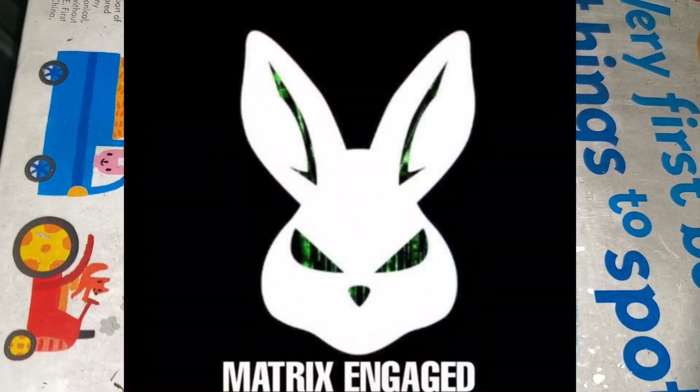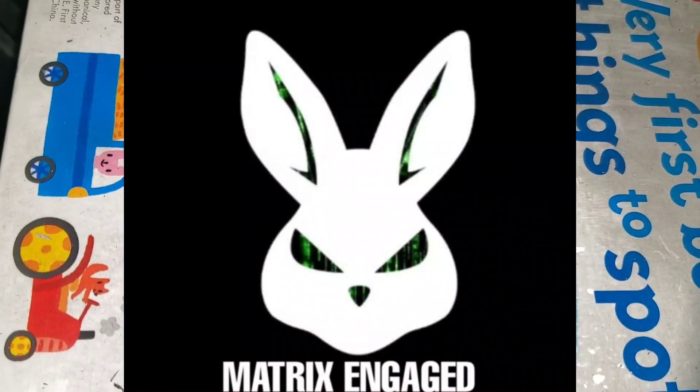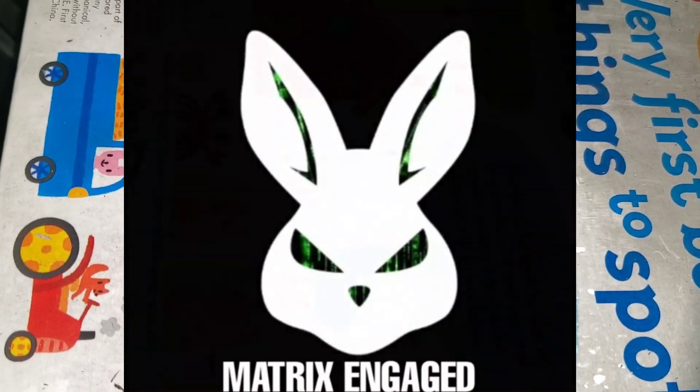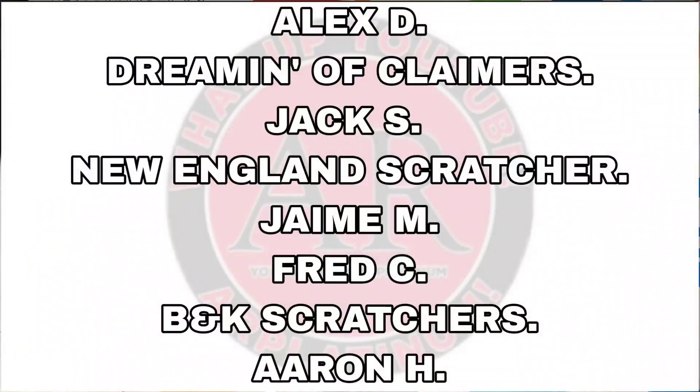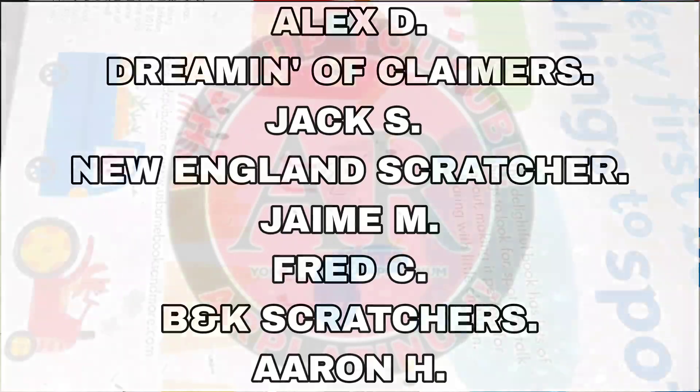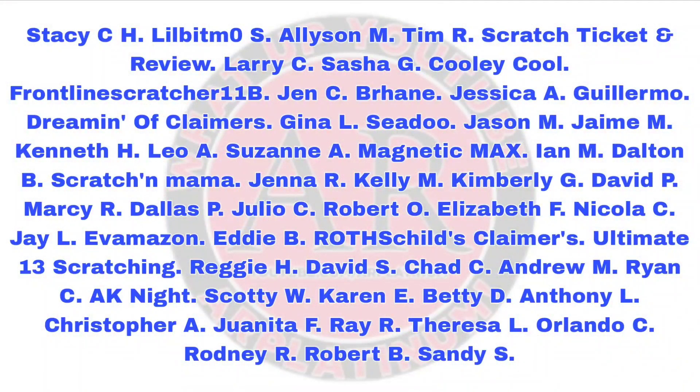Big shout out to everybody over at patreon.com/ARPlatinum and to all my channel members — hit the join button below to see what that's about. For a buck a month you get to watch these videos before everybody else, and for all my $5 and up patrons on the screen right now, I love you guys. Thank you for watching. I hope you had a great time — like, subscribe, comment, share, play responsibly. Holla at your boy!